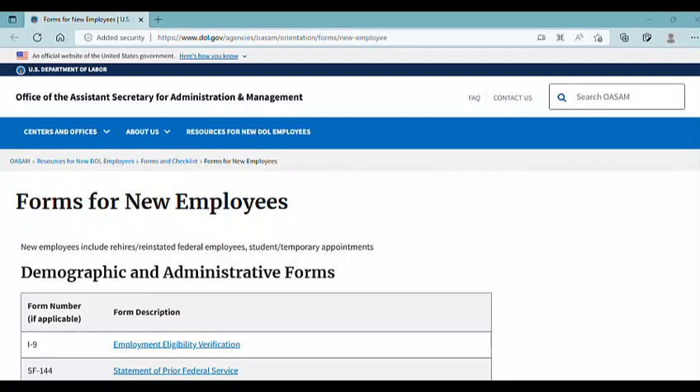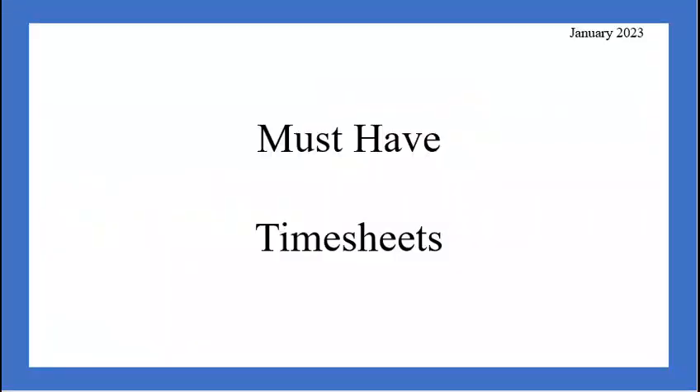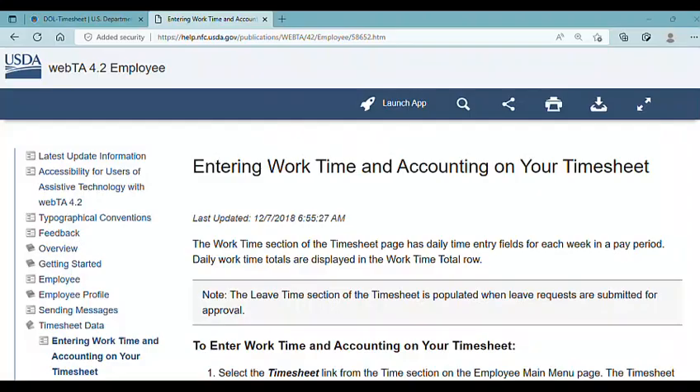Thank you to the Department of Labor for putting out a web page listing all these various examples, and to other federal agencies that do the same. Not every federal agency will make a website like this public — sometimes it's just a list on their intranet. I encourage you to save all of your timesheets as proof of the hours you've completed. This is an example of a web-based software timesheet recording system called WebTA, used by some federal agencies, with an example provided publicly by the USDA.